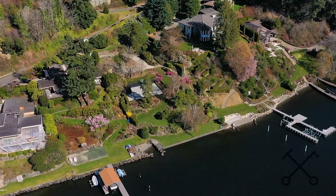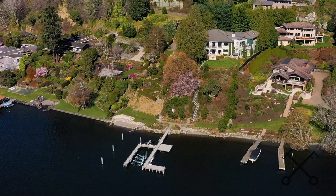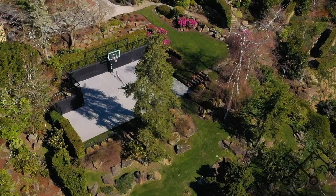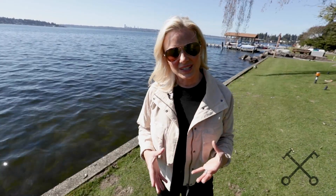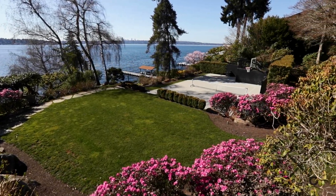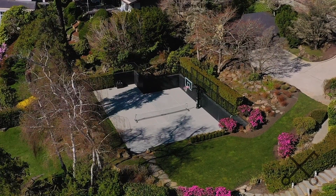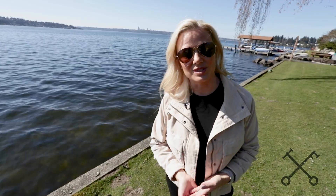Another option for this property is that the neighboring estate to the south is also for sale, so you could purchase that and then use this property as your outdoor recreation space. Another feature that's so unique to this lot is that it's beautifully landscaped with really mature landscaping and outdoor lighting. So it's a wonderful summer entertaining space while you're doing all of your design, and that's how this owner has used it as well.